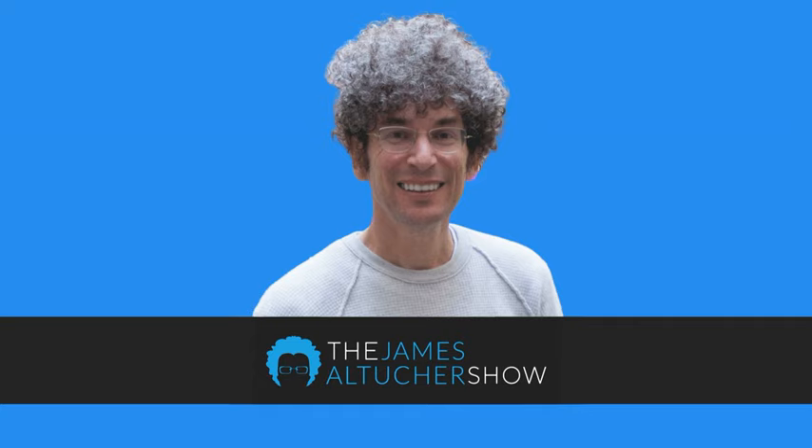This isn't your average business podcast and he's not your average host. This is the James Altucher Show on the Stansberry Radio Network. This is James Altucher with the James Altucher Show, and once again I'm back with Lewis Howes.